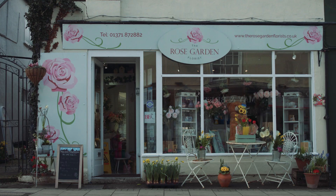Discover a beautiful florist and garden centre featured in the Good Florist Guide. Discover the Rose Garden.